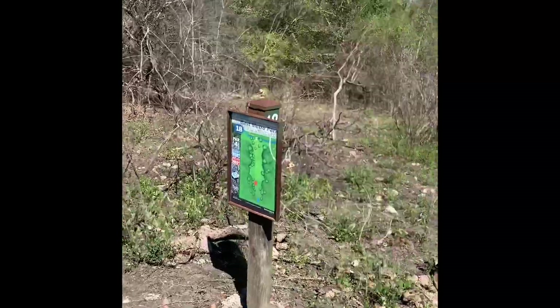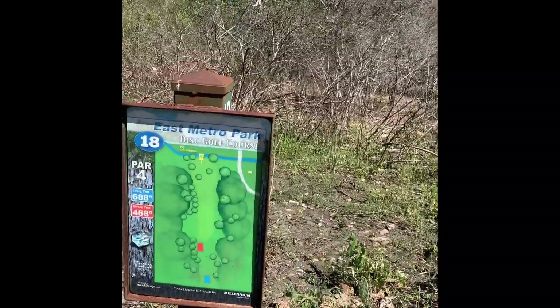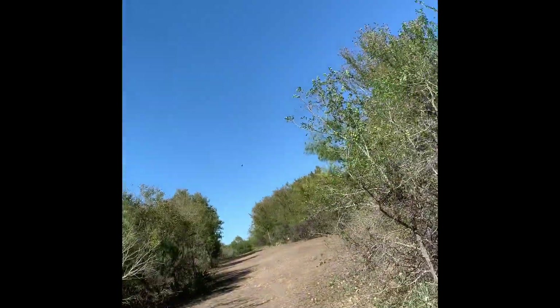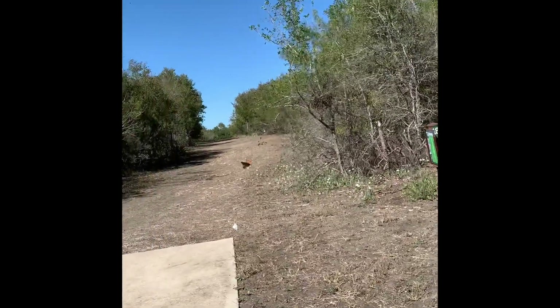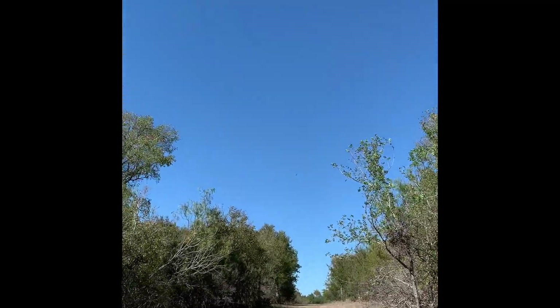Hole 18, par 4, 688 feet. We go over a hill and down, and then the field opens up back there. I just threw a perfect drive — bummed it didn't get it on film.